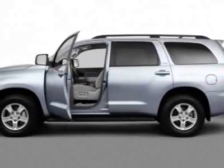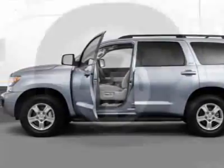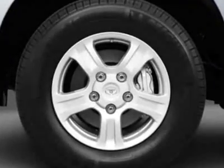Check out this new 2011 Toyota Sequoia for your protection. This vehicle has a full factory warranty.